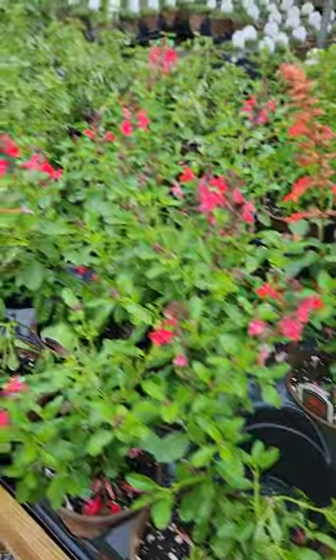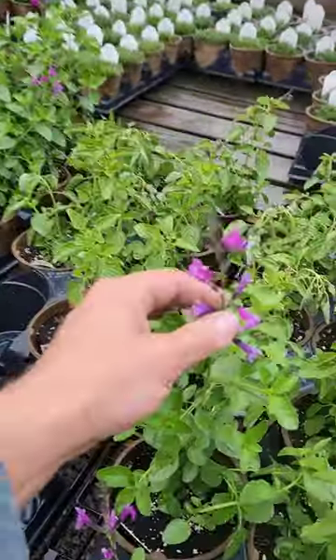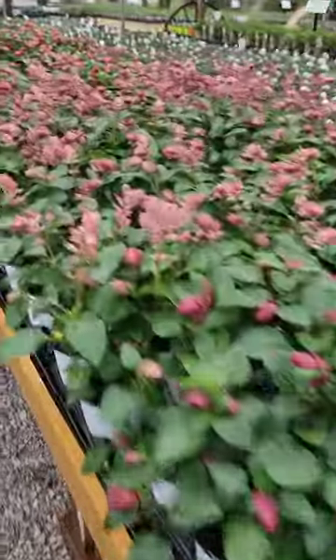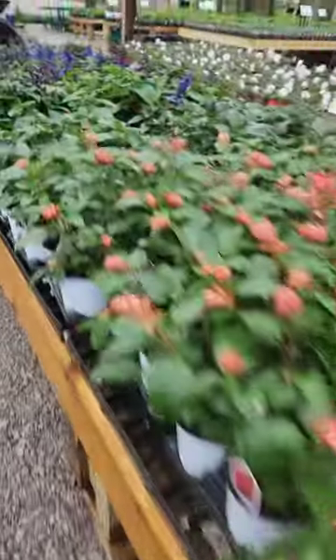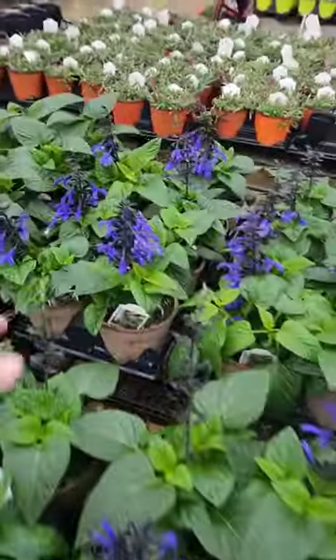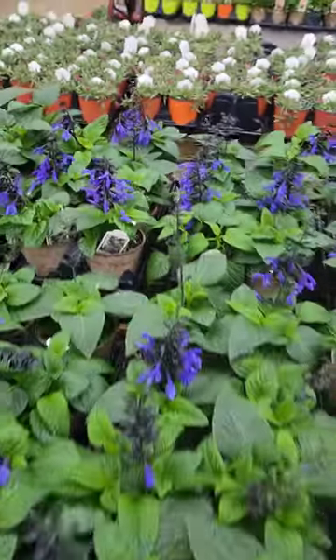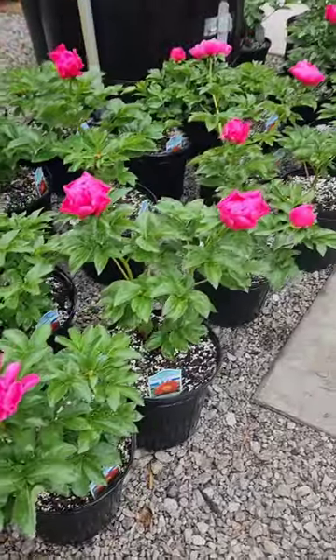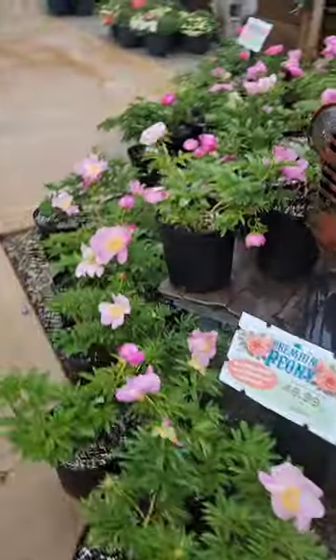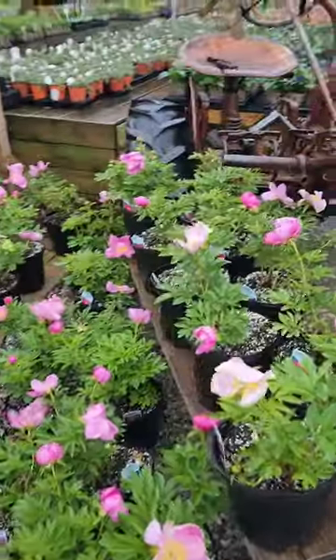These are all cold-tolerant annuals that we have out now. Some really nice different salvias — I really like this arctic salvia. And of course further on down here, my personal favorite: Black and Bloom, looking good. Look at the color on those Black and Bloom. And if you missed out on peonies, we still have a few hundred, so if you want a peony for Mother's Day or something like that, we still have plenty to pick from.